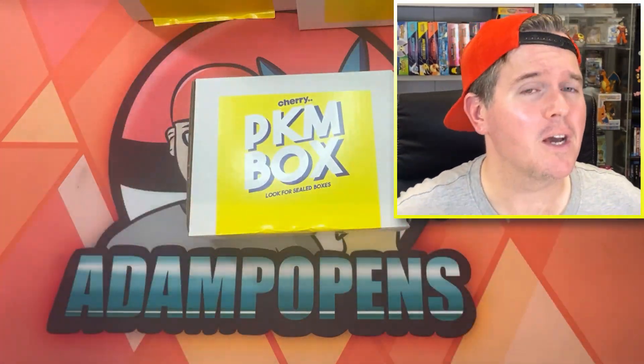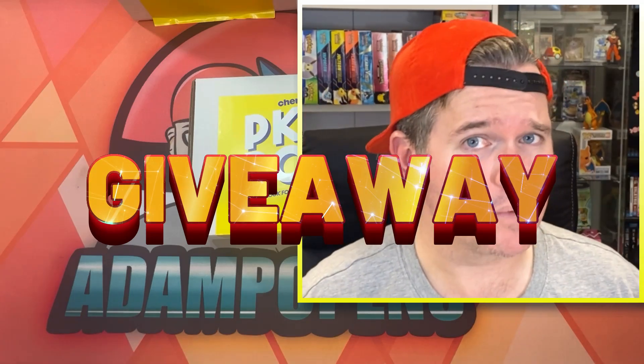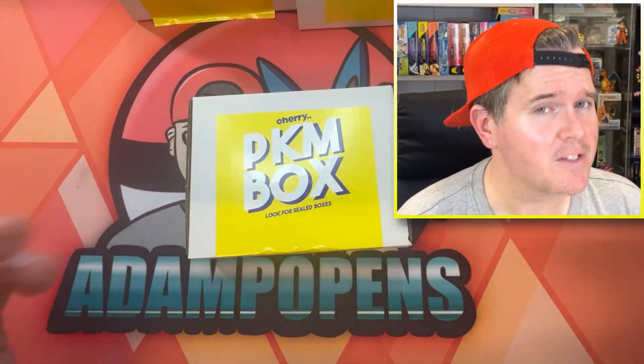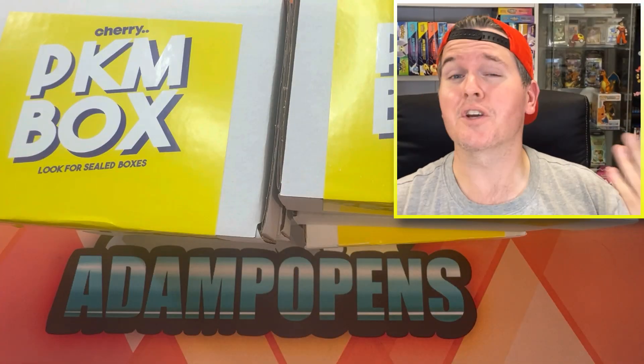Make sure you've watched all of them. There's a giveaway in all of them as well, where I give away a selection of the pulls from the video. After this video, tell me which of these mystery box products across the four videos you think were the best. Watch this video first.